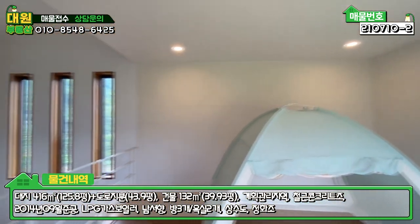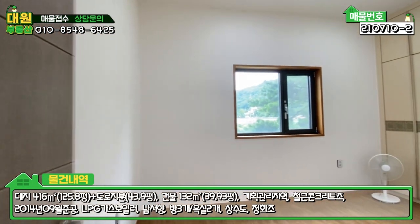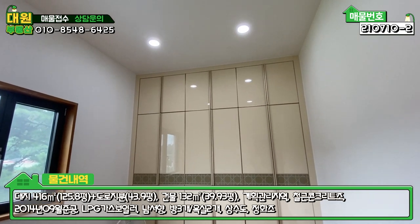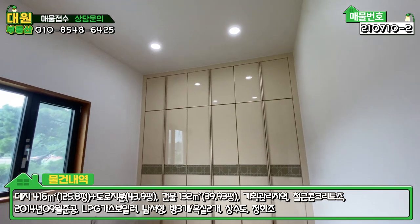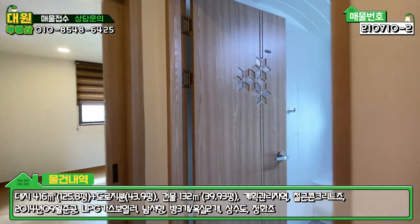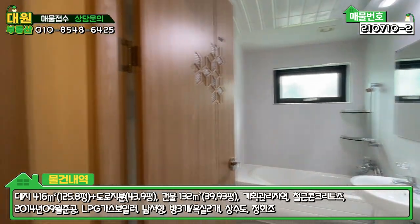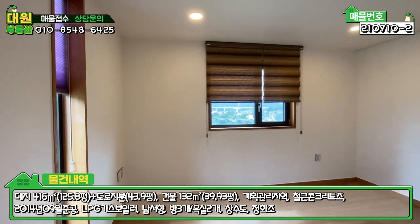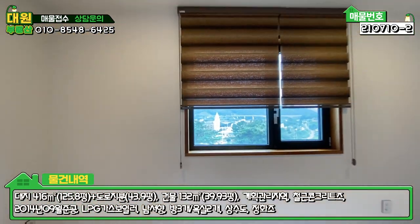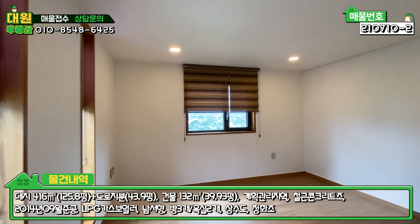2층에서 이 공간이 제일 좋고, 메인 조명도 특이하고요. 이쪽에 아담한 방이 하나 있는데 층고가 굉장히 높고, 붙박이장 위로 한 50~60cm 정도 더 층고가 높아서 공간감이 굉장히 좋습니다. 2층에도 욕실이 있고 리모델링이 다 되어 있으며, 화이트 톤으로 깔끔합니다. 또 다른 방에서도 강조망이 나오고, 원목 느낌과 화이트 톤의 따뜻한 인테리어로 되어 있습니다.